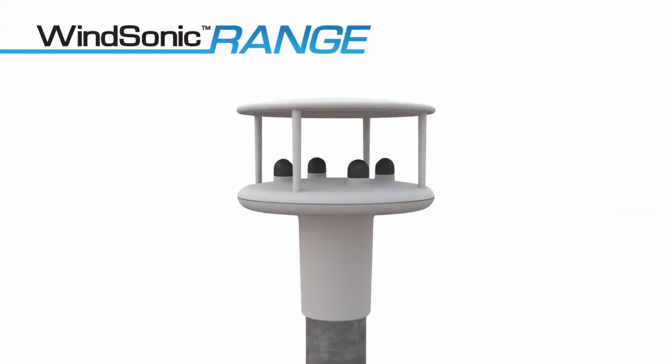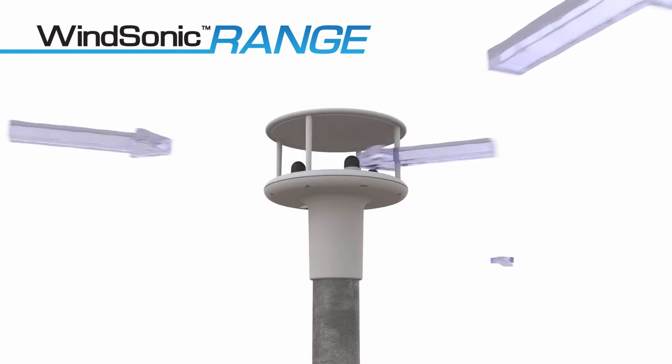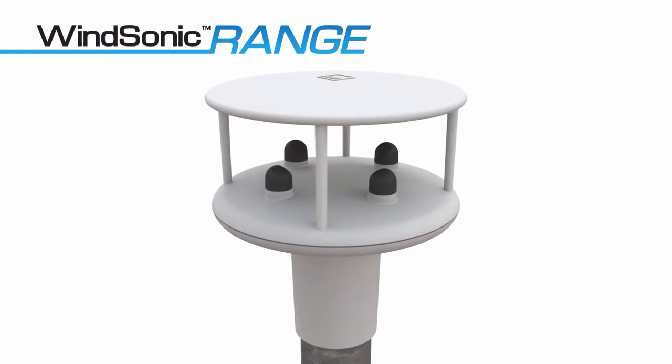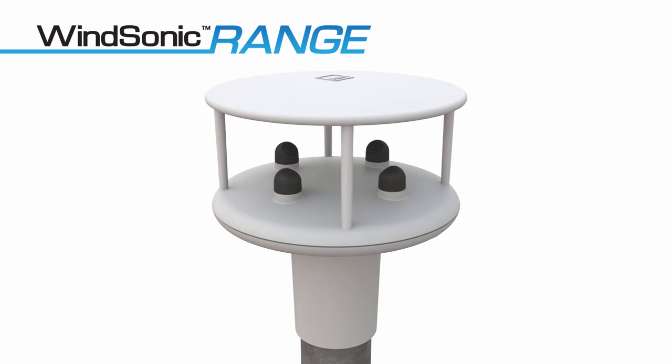Windsonic sensors use ultrasonic wind speed measurement technology to measure wind speed up to 60 metres per second, with a low start-up speed and a full 360 degrees of wind direction with no deadband. Features include an aerodynamic profile for minimal interference with airflow and multiple output options, including an instrument health status code.